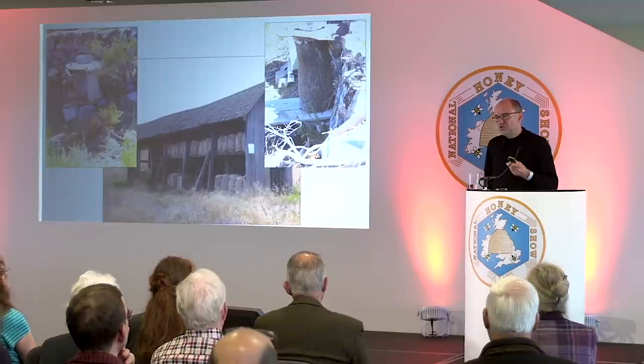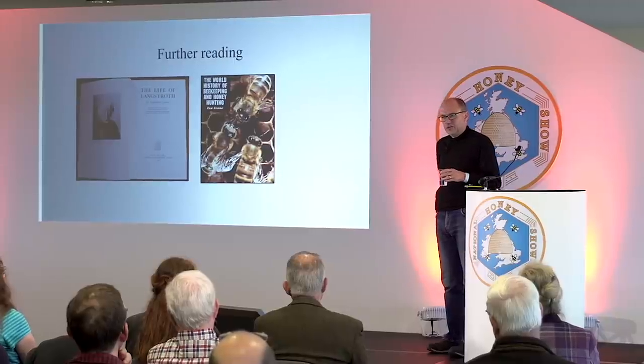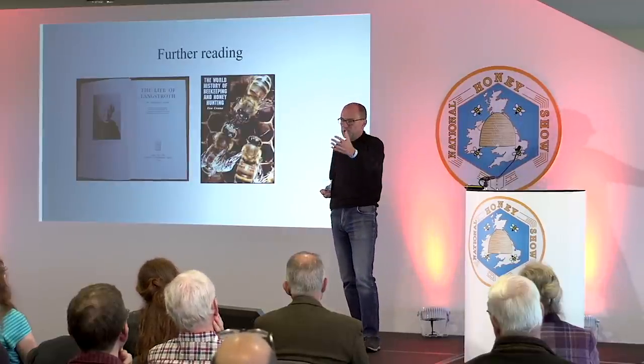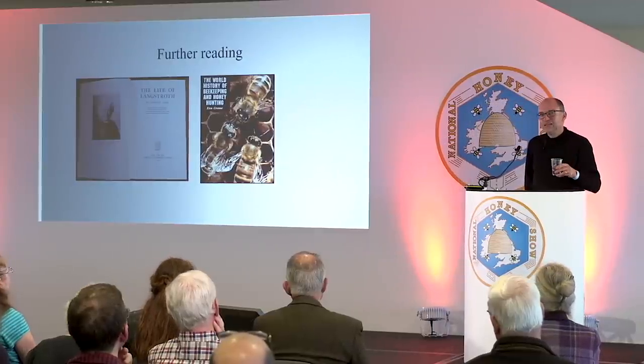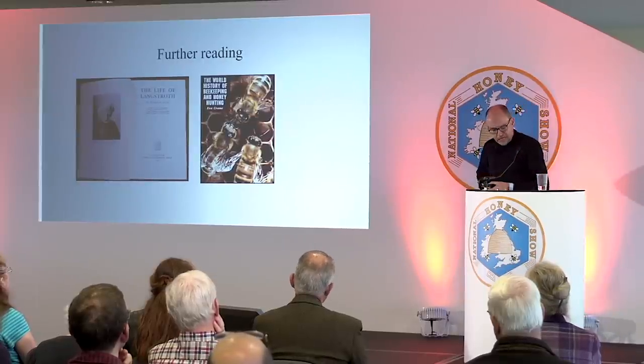I like to leave you with some books. Two are particularly important to this lecture. One is Dr. Crane's book, The World History of Beekeeping and Honey Hunting — expensive and heavy, but great. The other is Florence Nail's Life of Langstroth, which is out of print but can be found secondhand. It's a little bit of a hagiography — not really a critical study — but it's a fair assessment of him, talking all about Langstroth rather than questioning how much credit he deserves. So that's everything. Thank you very much.